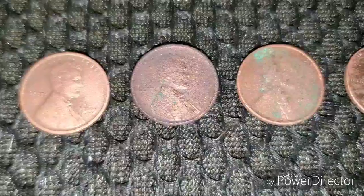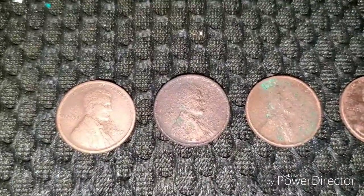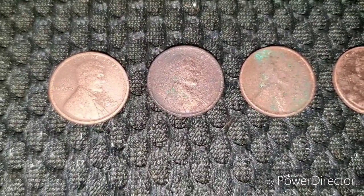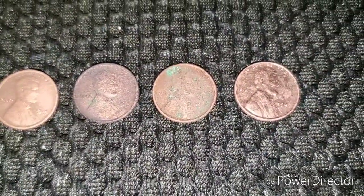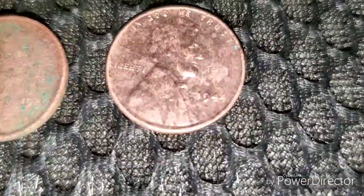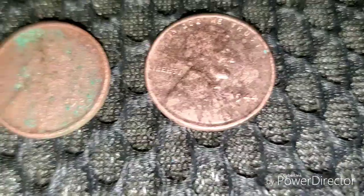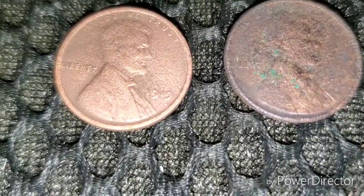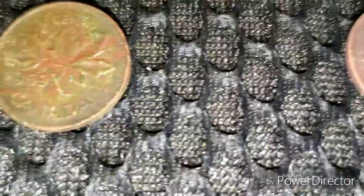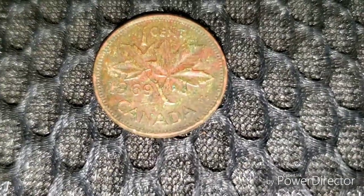These are the wheat pennies. I did have to clean these up — sometimes when you clean them you lose a little bit of detail, but at least you're able to see the dates. From left to right: there's a 1919, a 1919S, a 1929, and a 1944. And there's the Canadian penny — I found one on the last trip out too. This is a 1969, so I just kept that off to the side.